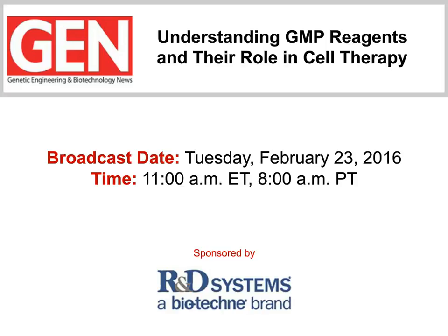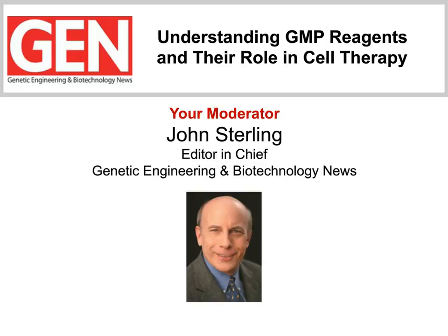I'm John Sterling, Editor-in-Chief of GEN, and I'm going to serve as moderator. But first, let's meet our panelists.